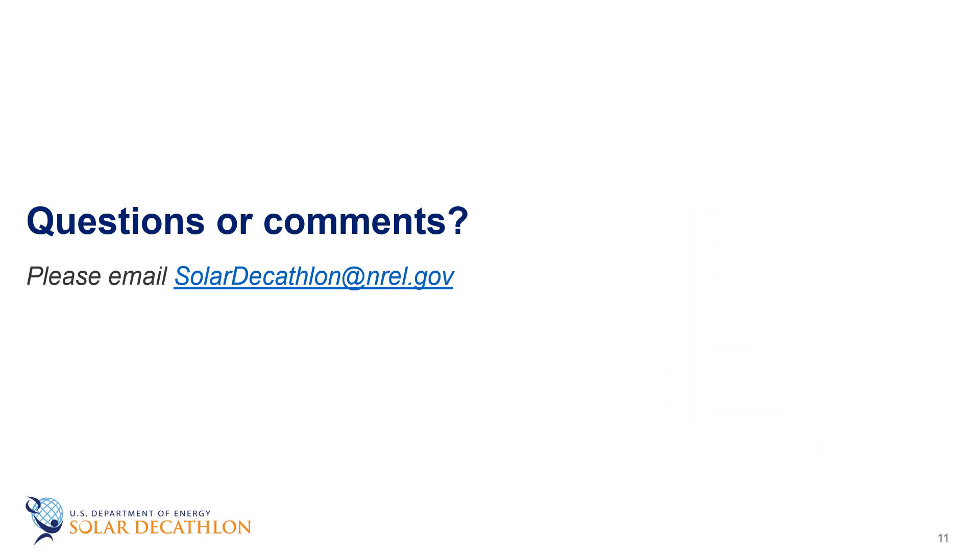That's all for this episode. Please take a moment to review the references provided at the end, including links to the U.S. Department of Energy website where more information is available on water heating technologies. Please let us know if you have any questions or comments, and thanks for watching.